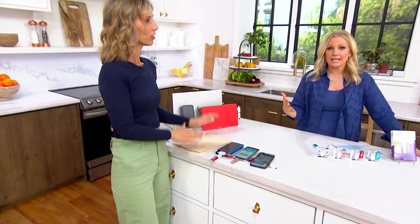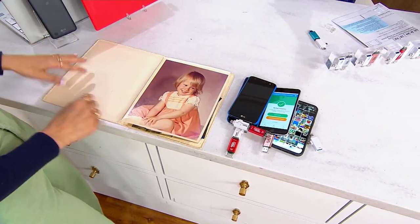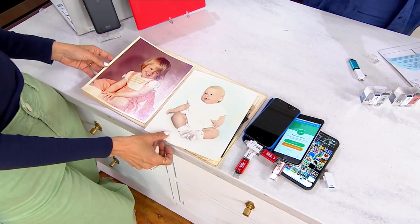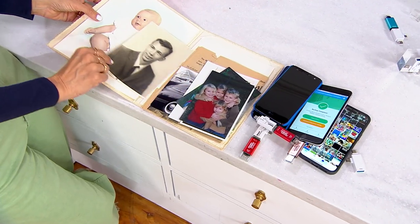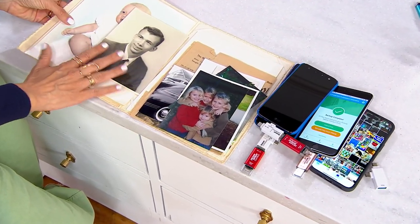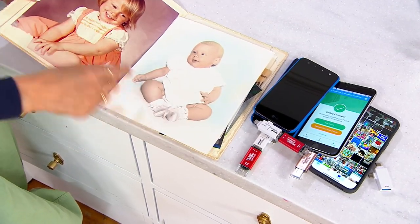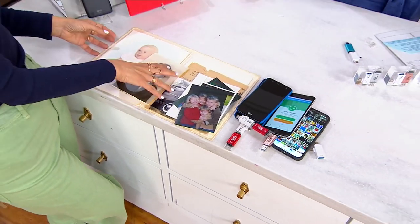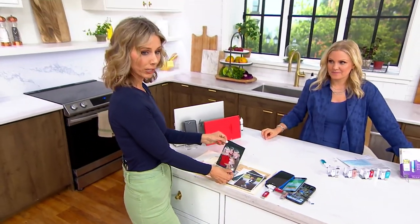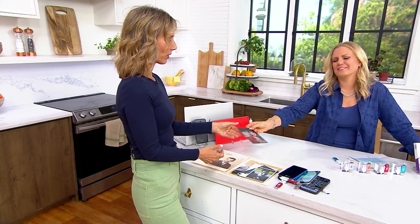Have you ever been at a graduation or wedding and looked at your phone only to see it's full? You have to quickly figure out which photos to delete to capture the moment. Or maybe you have old physical photos you want to preserve — these are single copies with no negatives anymore. Just take a picture of the photo with your phone, back it up, and you'll have it forever. These pictures here are 16 years old — the only copies.